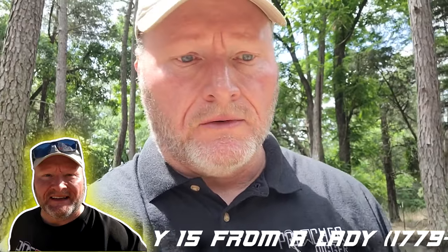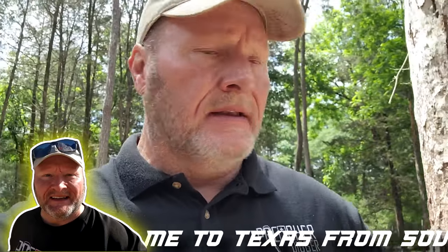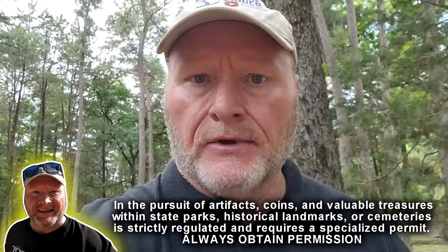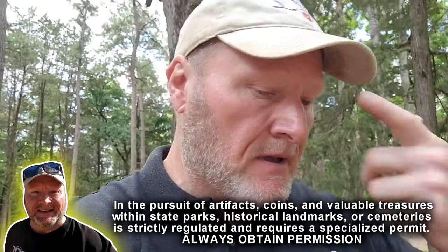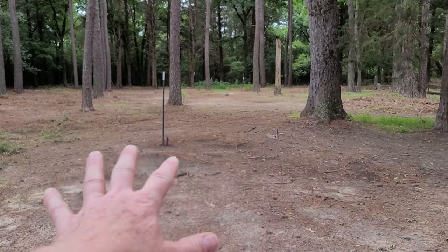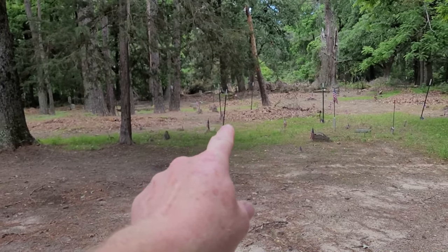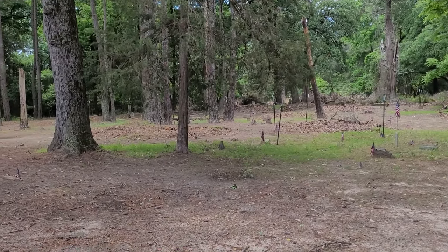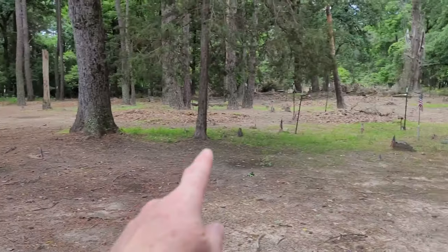I'm out today at an old cemetery - it's one of the oldest cemeteries in this area. It just has rocks for gravestones and some old gravestones from the late 1800s and some modern ones. This cemetery was hidden back in the woods, just grown up, no one took care of it, and it became lost for years. They recently found it again and cleared it out, and I got permission to come in here and detect.